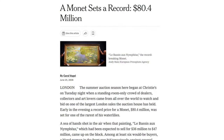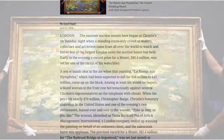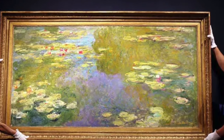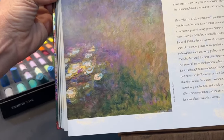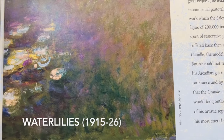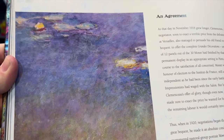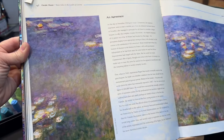Monet's paintings are still some of the most sought-after and prized possessions. In 2008, one of Monet's paintings broke a record and was auctioned off at over 80 million dollars. Now I hope you will enjoy my painting presentation, where I used a Monet painting as inspiration. I am not creating one of his paintings — I'm actually just using his painting to emulate the style and the mood of Monet.